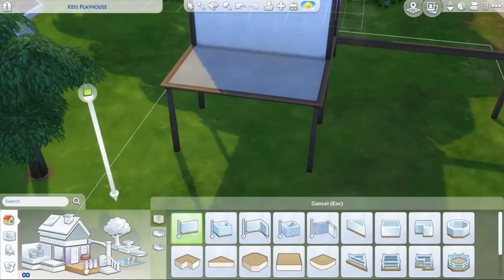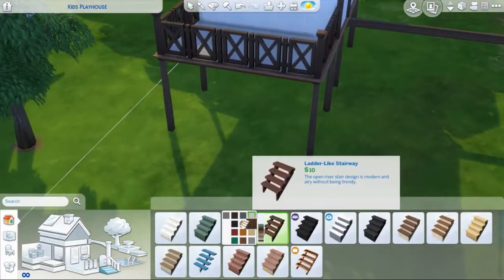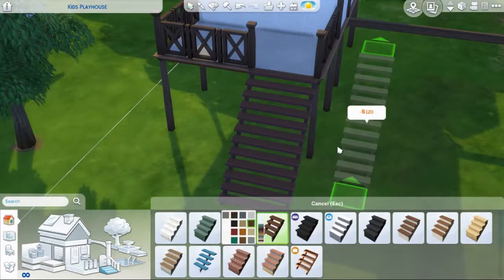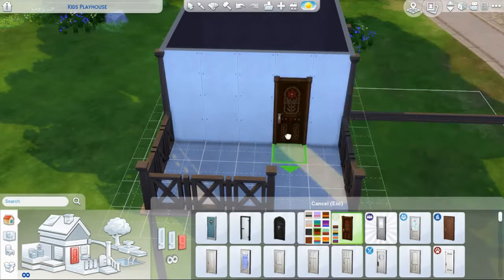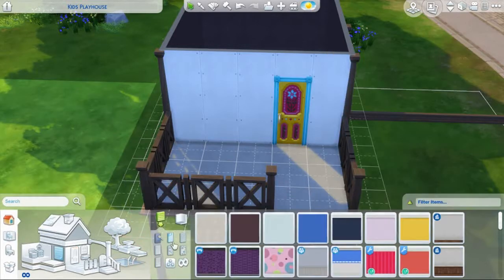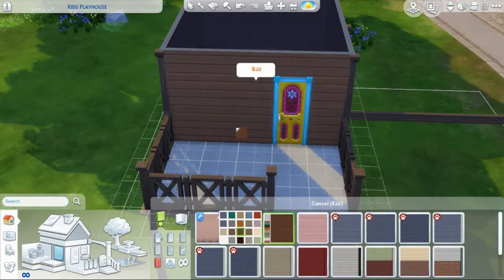And it kind of looks like a kids playground in the end — with the swing and the slide. It's not even that early, it's like half past 10, about 20 to 11. I just woke up like half an hour ago, so cut me some slack.